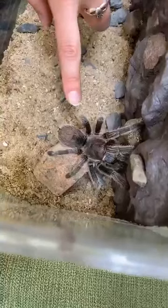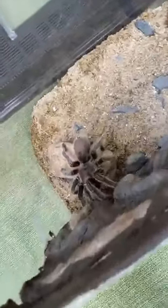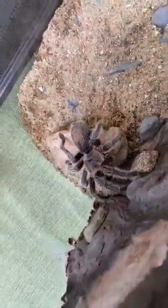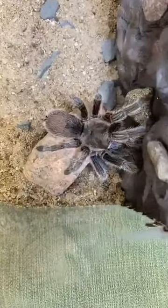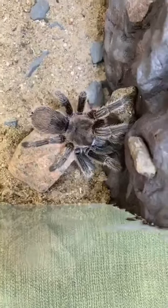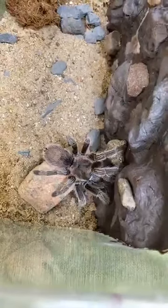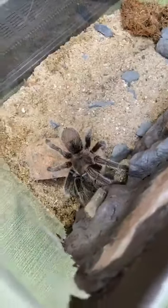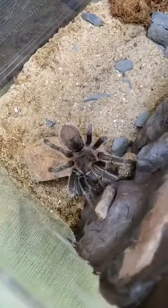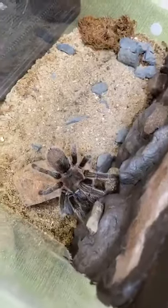Charlotte is super hairy. Tarantulas are covered in hairs with different uses: some hairs sense vibrations, scents, or temperatures. The hairs on the underside of their abdomen are irritating hairs — that's how tarantulas defend themselves. If threatened, they rear up on their hind legs and flick those hairs toward a predator's eyes, which are really itchy and irritating. Tarantulas can also bite — they have fangs — but their venom is roughly equivalent to a bee sting, enough to hurt but not seriously injure.